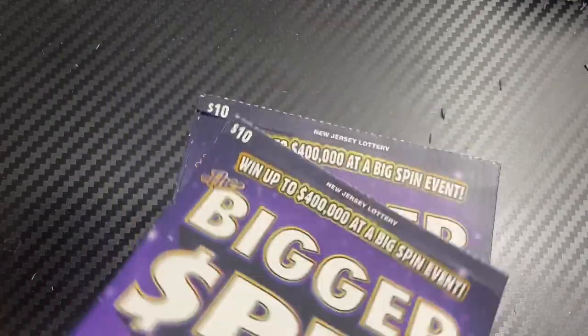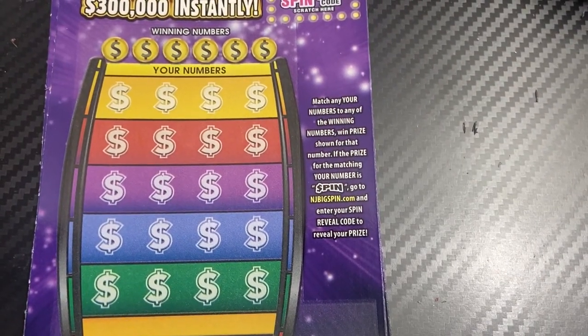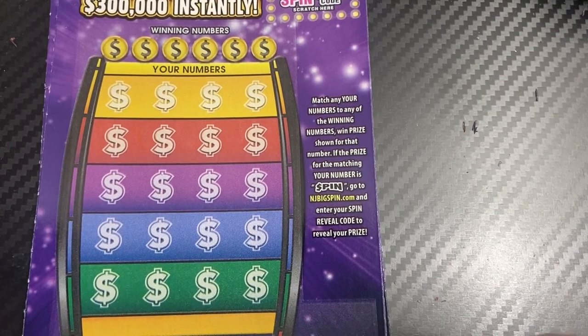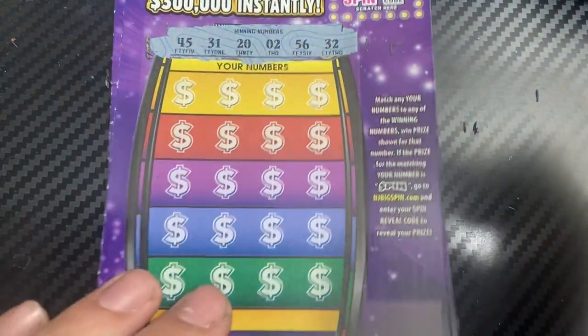On to ticket 28. Let's use the M2M Grub and Gamble coin. Winning numbers: 45, 31, 20, a 2, 56, and 32.